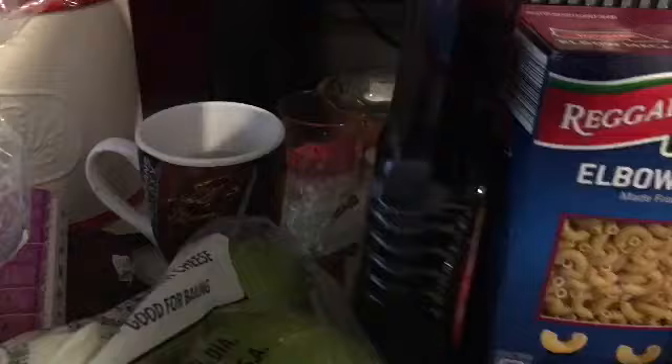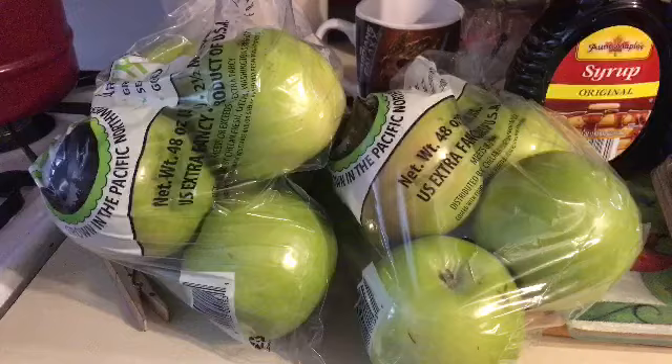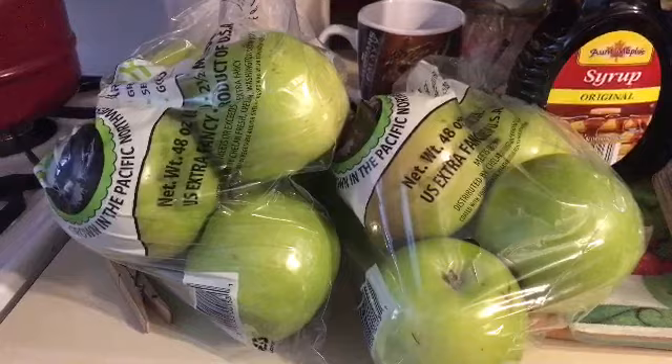I got some pancake syrup for Rachel because she loves to have her pancakes. Two bags of green apples because our green apples at Walmart are crazy — they want $4.96 for five of them. I can go get them at Aldi's for $2.89, and I got a dozen eggs.